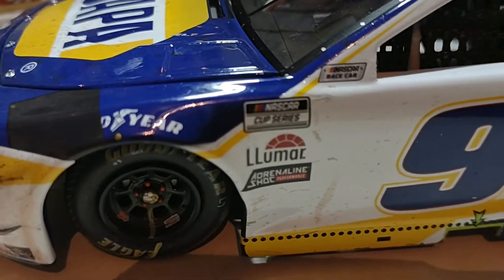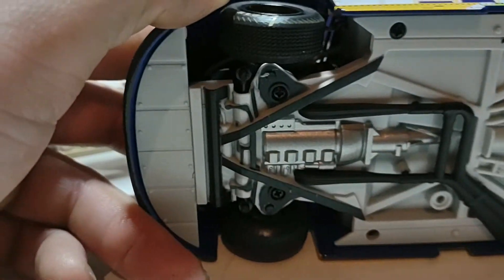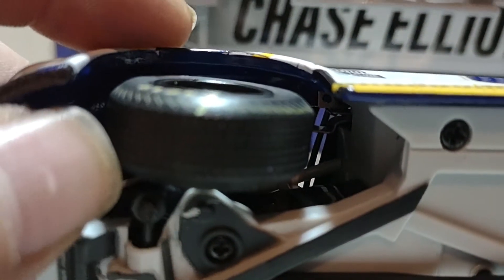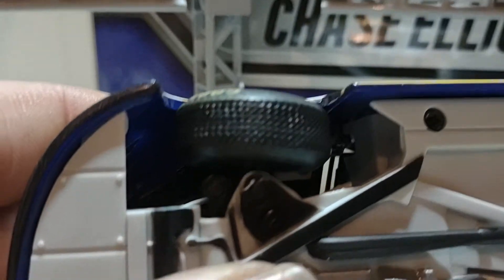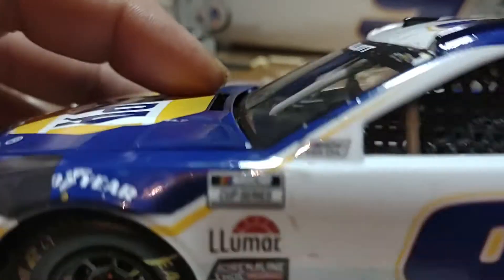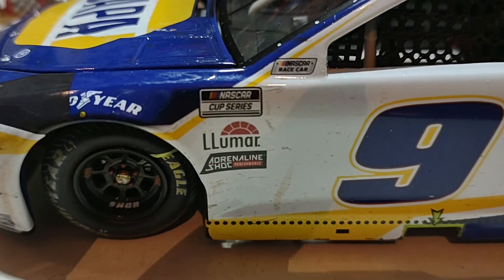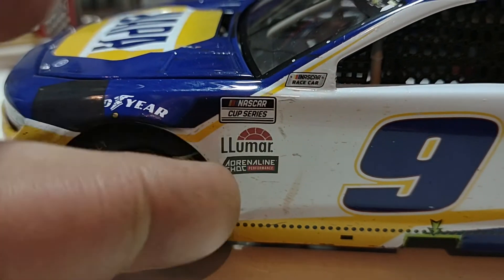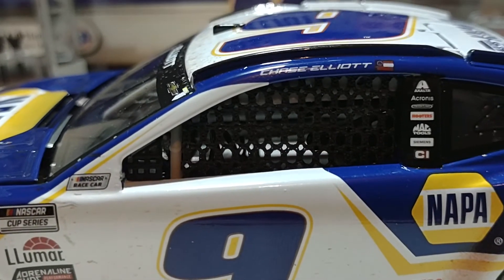Just like every dirt track car or truck, you get the treaded tires with grooves on them. You also have the NASCAR Cup Series contingency decal, the NASCAR race car designation, and some of his sponsors — Lamar and Adrenaline Shoc.